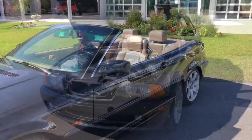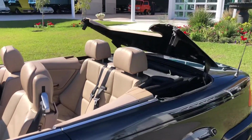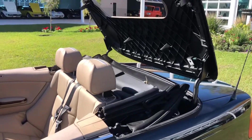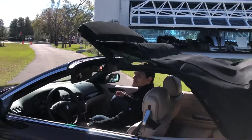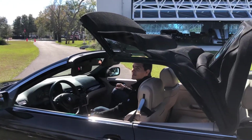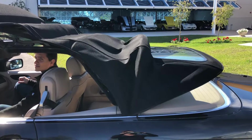Stay tuned. We're just going to do a quick little video of the automatic top going up and down with the quick press of a button. Super easy — there's not even any clamps or clips that you have to undo. It does it all for you.